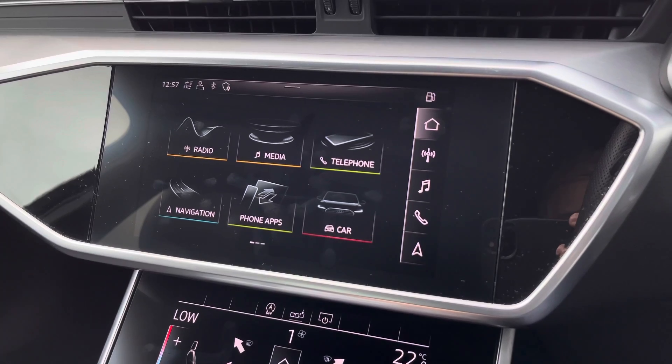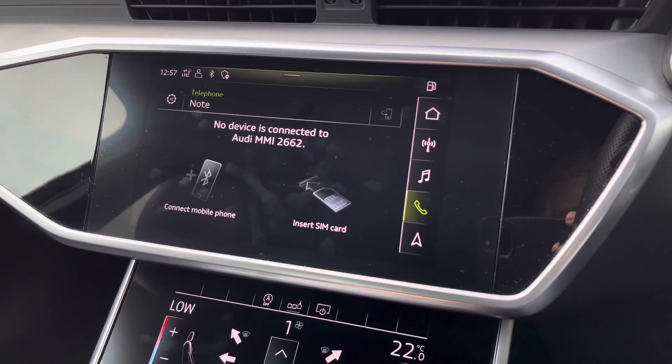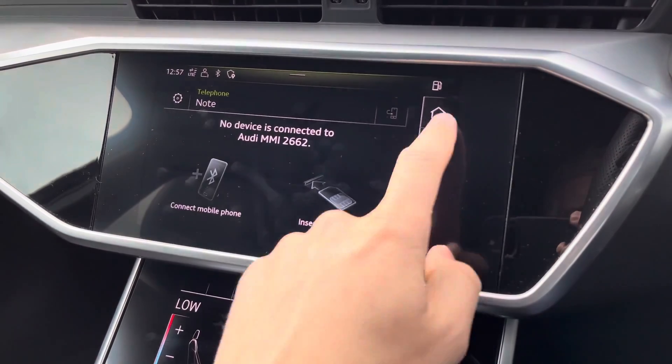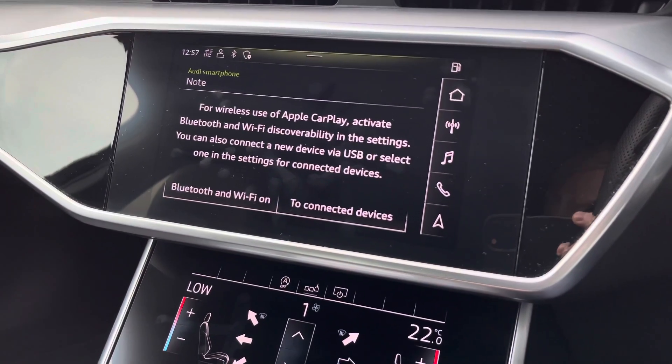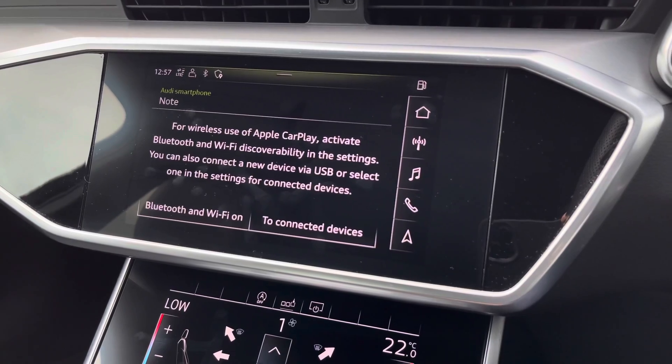Bluetooth connectivity allows you to control calls and music through your media devices, allowing you to use your phone hands-free for maximum safety while staying connected. If you have an iPhone, you can connect via Apple CarPlay, which provides a safe and intuitive way to use your iPhone to listen to music, make phone calls, and use other compatible apps such as podcasts.